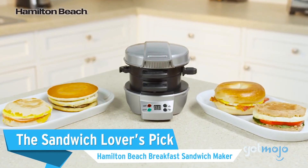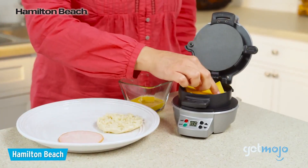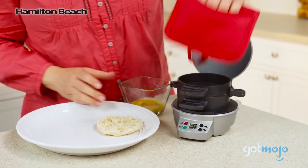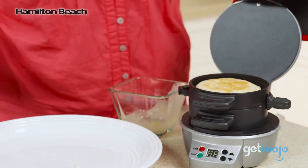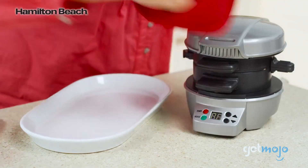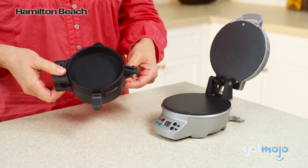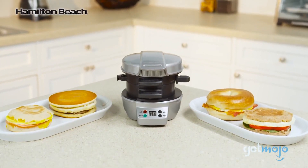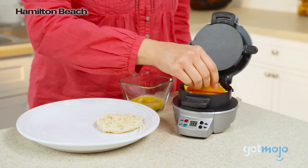Coming in next on our list is one of the most unique egg cookers we've found. The Hamilton Beach Breakfast Sandwich Maker is designed with making delicious sandwiches in mind. After layering your sandwich ingredients in the machine, just wait a few minutes for it to finish cooking, and your sandwich is ready to go. All of the inserts are removable for easy cleaning, and even better, the machine is not limited to just making sandwiches. Hamilton Beach's website has dozens of other recipe ideas for this machine, including ones for mini waffles and mini pizzas.